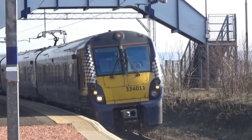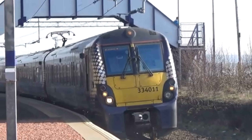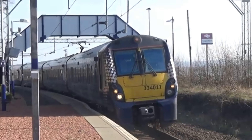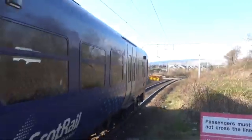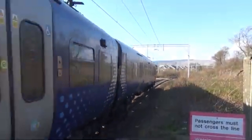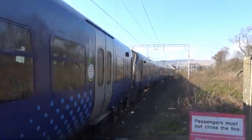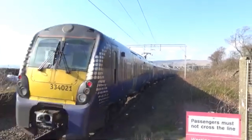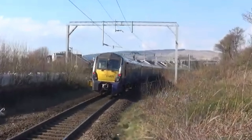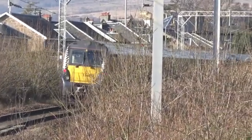This 334 is running a few minutes late — 334.011. Tut-tut, although you can understand because it takes an hour and a half to go from Edinburgh to Helensburgh. And these trains really give your feet a massage with how much they vibrate.